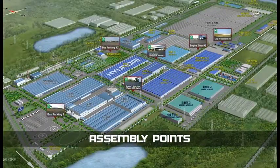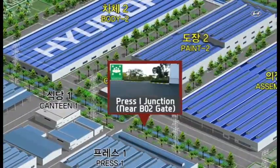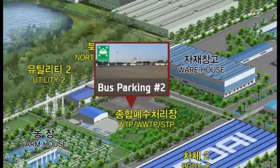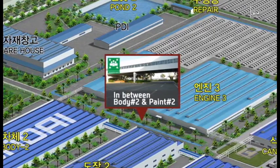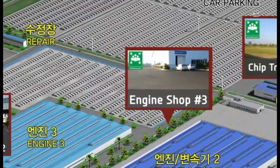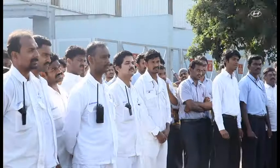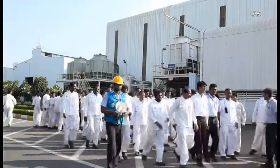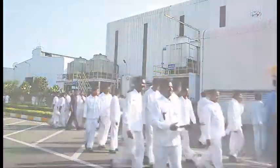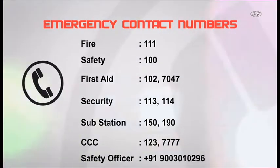There are six such assembly points. Once the emergency is over, an all-clear will be sounded on the public address system. Then accompany your host back to the meeting room or visit area. Emergency contact numbers are available within the facility — please use the nearest landline to dial the numbers.